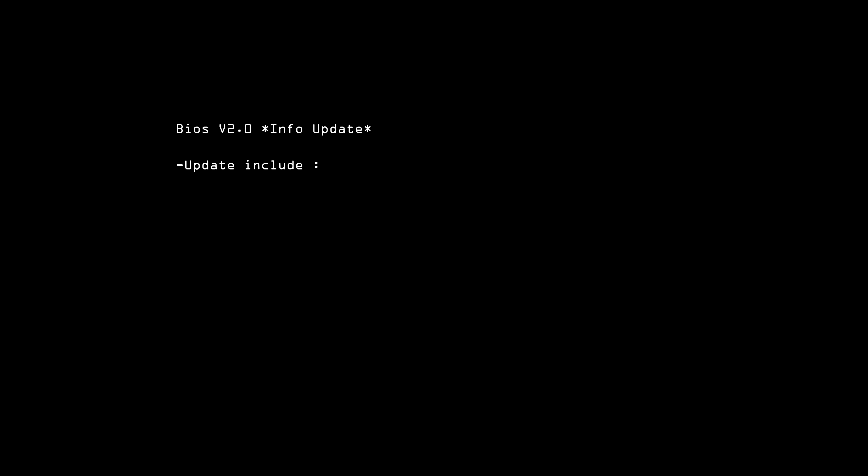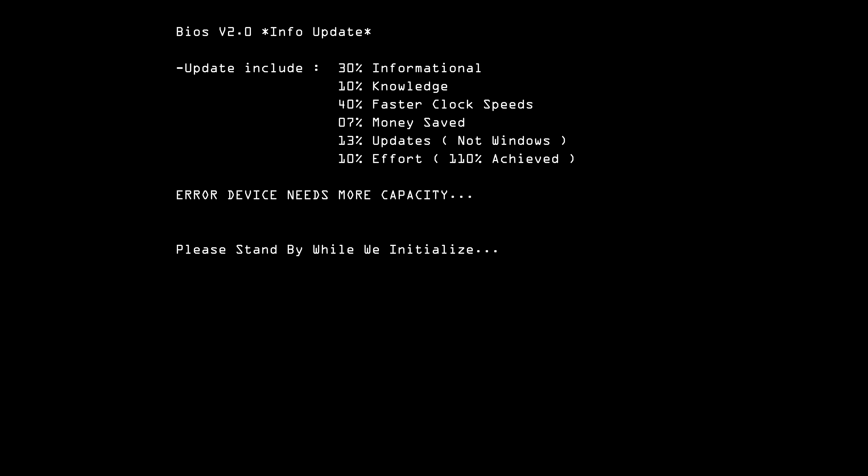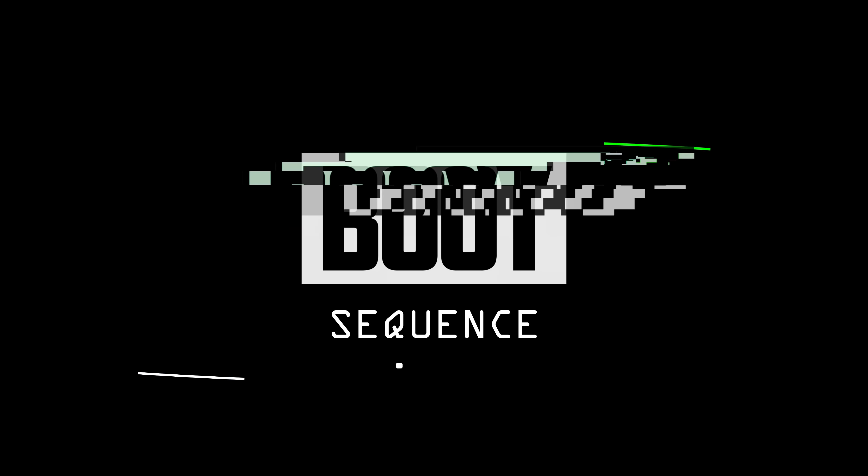Today in the news, we have some insane TDPs, new power connectors, and Zen 4. What's up guys, I'm Snows, and this is your Boot Sequence. We've got a lot to cover today, so let's jump right into it.